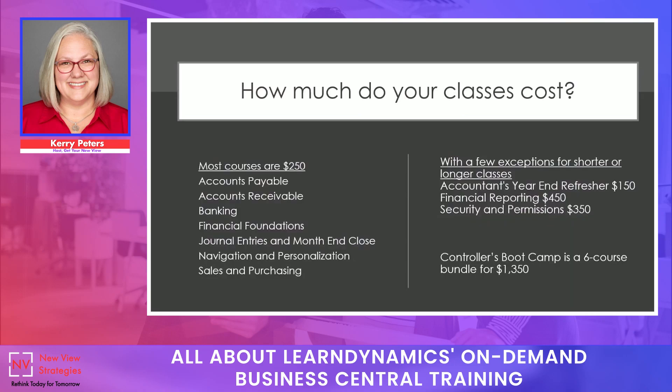You might ask how much our classes cost. The current 2024 pricing is listed on screen. Most courses are about $250, with some a little higher or lower depending on complexity. The Controllers Bootcamp carries a bundle price of $1,350 for six courses. We also have special pricing for groups — all prices shown are for individual registrations. For groups of 10 to 19 people, we offer a 5% discount. For groups of 20 or more, we offer a 10% discount. If you have a larger group and would like to sign up for more than a few licenses, please contact us and we'll be happy to apply that discount to your invoice.